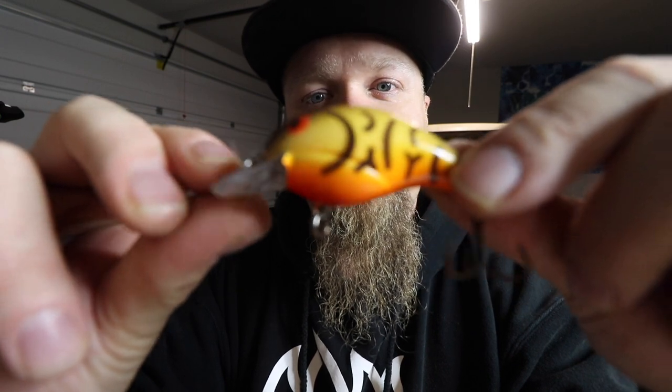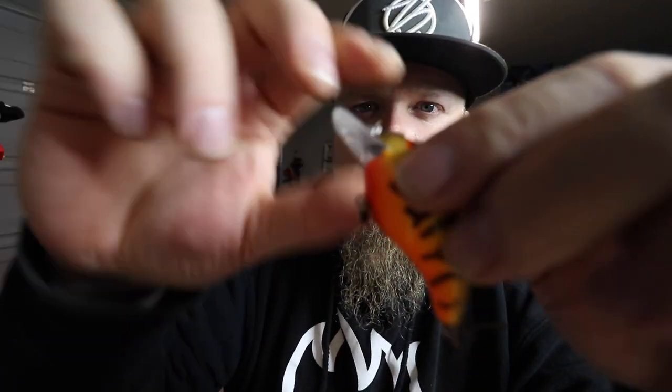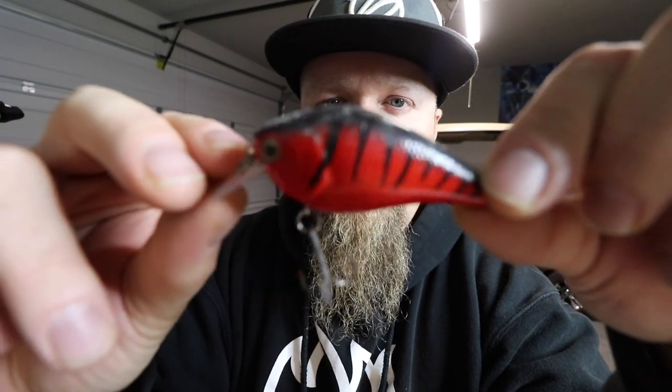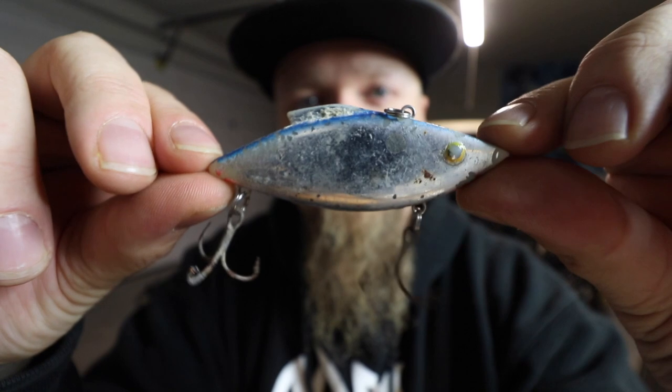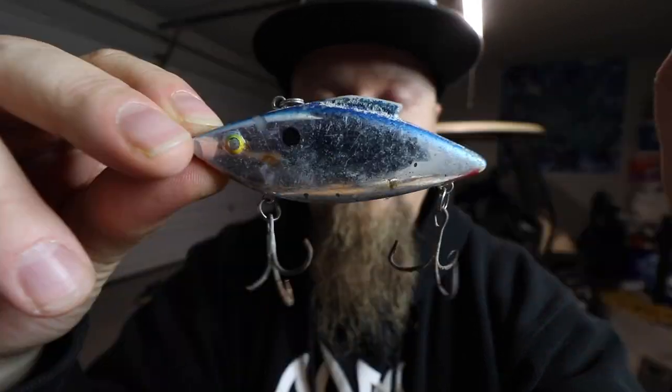Here are a couple other baits I found while I've been down there fishing. Most recent one here — missing a hook but it's another little crankbait. Also this one — another little crankbait, a little red craw pattern, square bill, also missing a hook but easily fixable. Free bait! They both have rattles. Speaking of rattles, here's the last one — a little Rat-L-Trap. Classic right there, everybody has one of those in their tackle box.